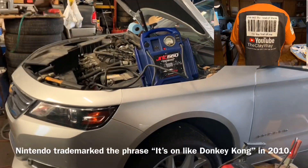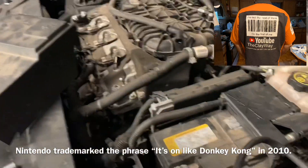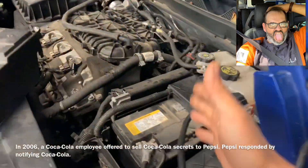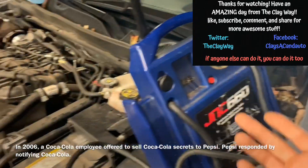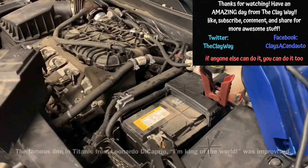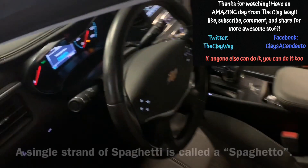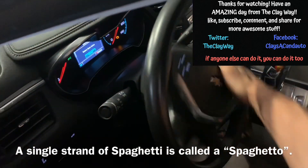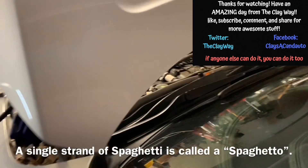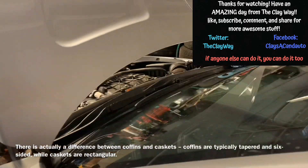So this 2017 Impala with the V6 got towed into the shop last night. The guy's complaining that he turns the key and hears a click. Just to make sure it wasn't the battery, I pulled the battery cover and hooked up the jump box to see if it still clicks. We got the jump box hooked up — put the key in the ignition — and it sounds like a starter. At least, that would be our first thought.